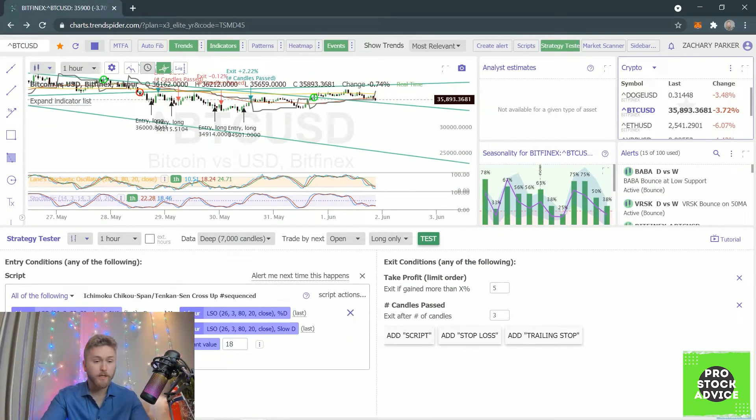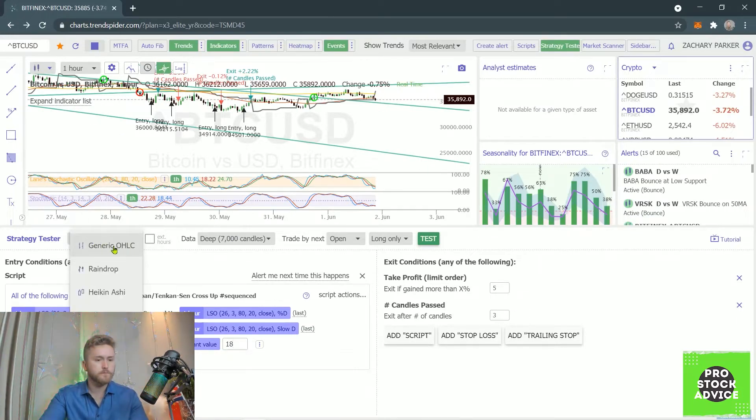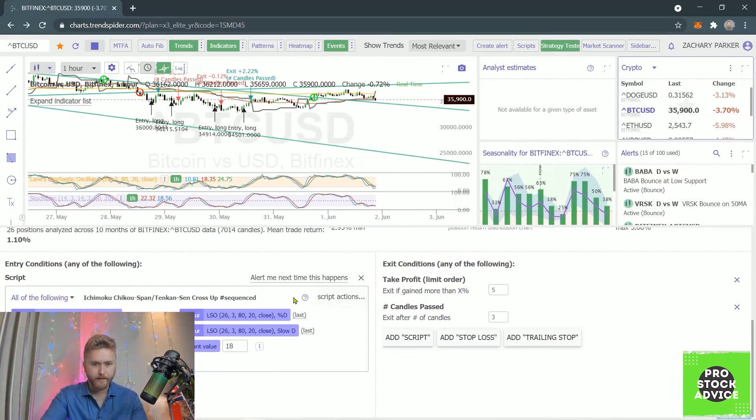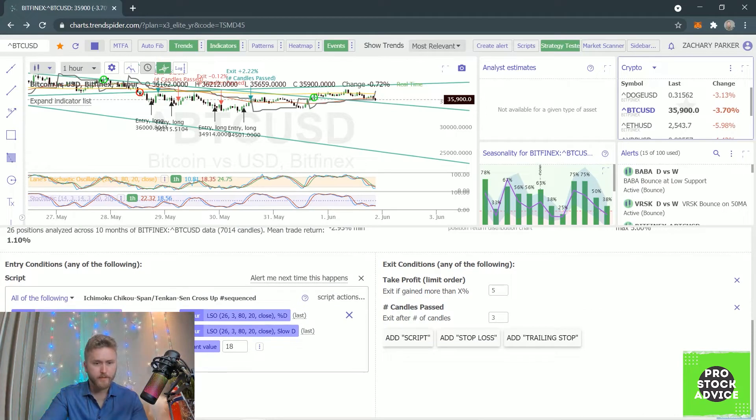I went ahead and pre-programmed this. You can program multi-step, multi-factor strategies and test a lot. I tested this over 7,000 candles — these are one-hour candles, keep in mind. Basically, if the blue line crosses up between the green line and the red line — all on the one-hour chart — and the blue line has to be a constant value less than 18 or 20.